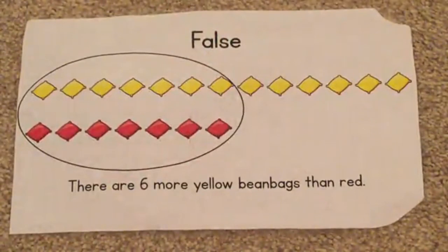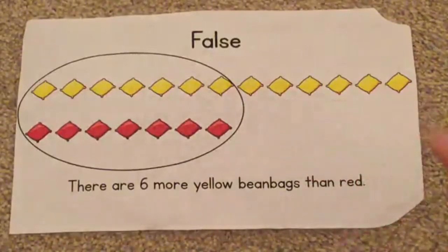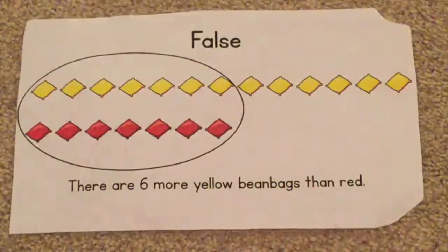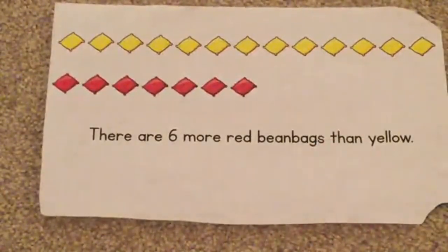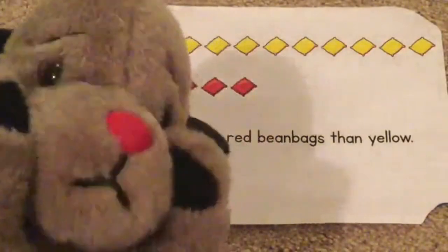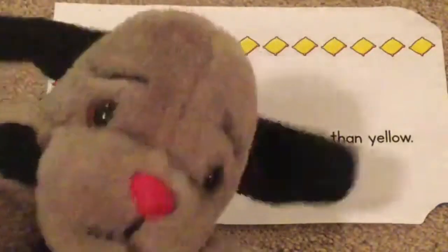That wasn't right. Well, there were six more beanbags, but there were six more yellow ones. There are six more yellow beanbags than red beanbags. It said there were six more red beanbags - there's not, there's six less. I think Sweep was trying to trick us. Very sneaky - almost tricked me, actually. Thanks, Sweep. That was a good one to start with.